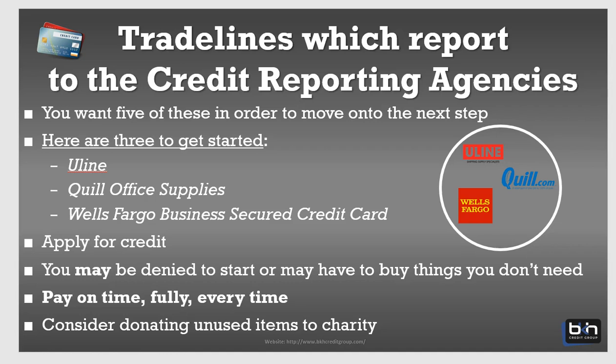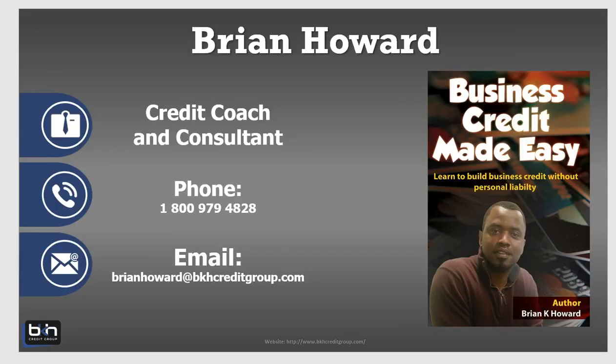I know that was a quick video, but I just wanted to show you guys a quick way to get your business credit profile jump-started. Again, this is Brian Howard signing out for BKHCreditGroup.com. Thank you.